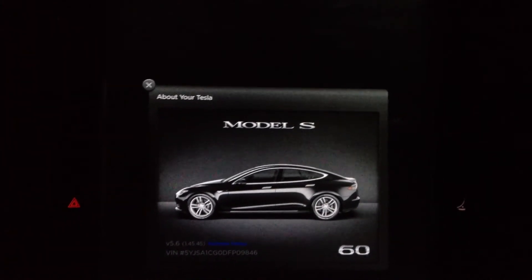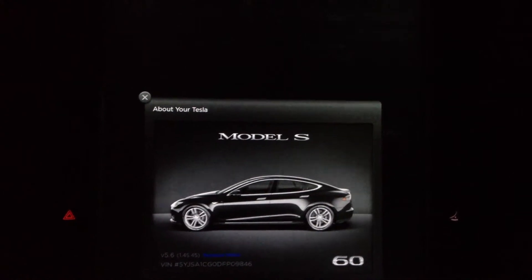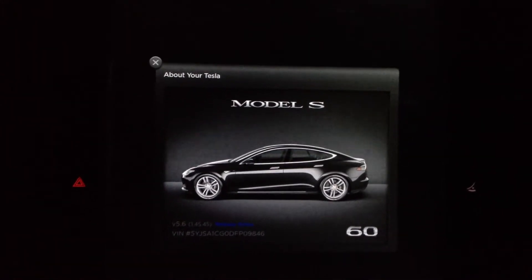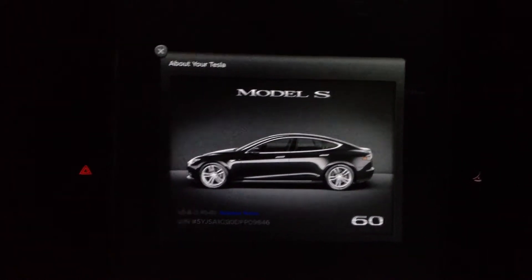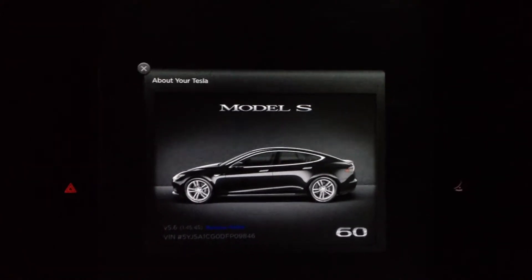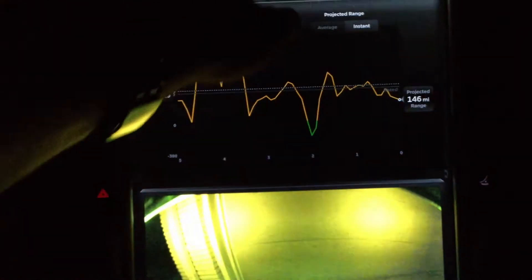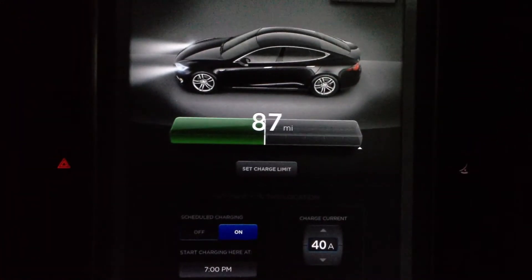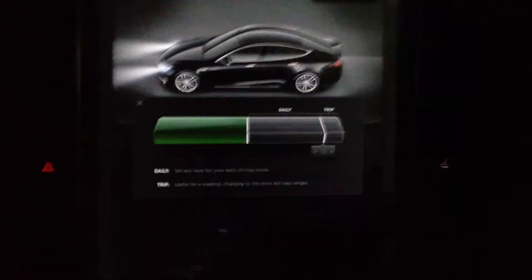I had a P85 Plus loaner for two days while my car was in Chicago. I played around with version 4.6 a little bit on that one, and I can say sleep mode appears to work.